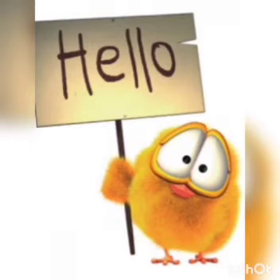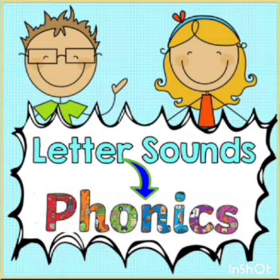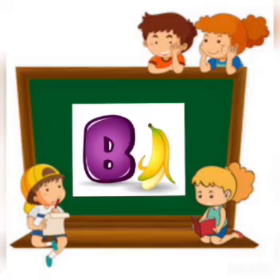Hello children, we have started learning the letter sound. Letter sounds are also called as phonics. Let's learn another letter sound.